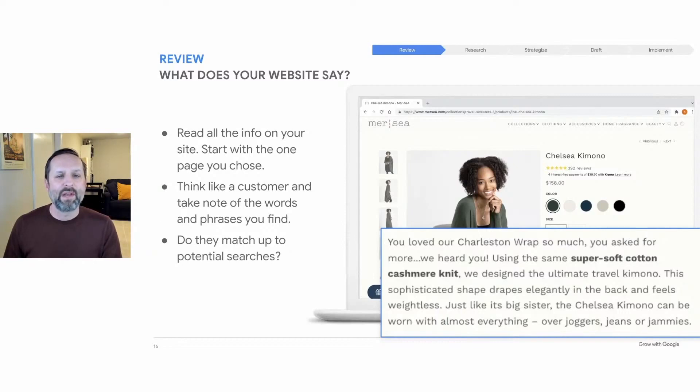Try to think like your customer — a person who may be unfamiliar with your products, services, or brand. What are they searching for? Is it as broad as 'cashmere sweater' or more detailed like 'women's kimono cashmere sweater'? Are they looking for eco-friendly fashion, cashmere wraps, plus size?